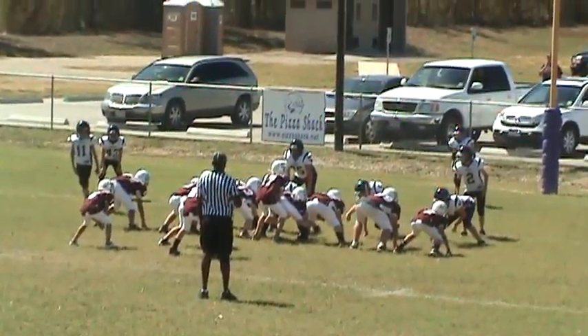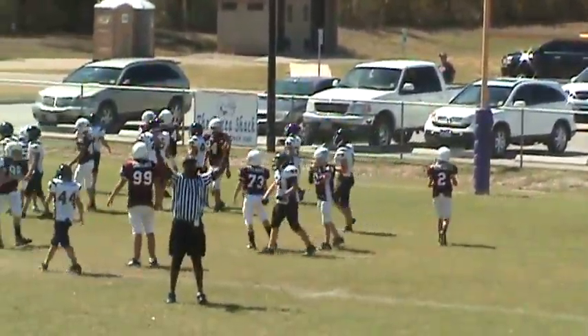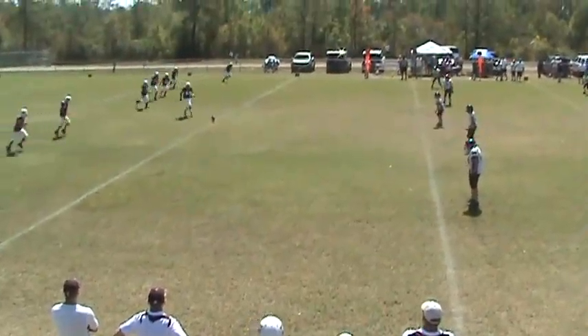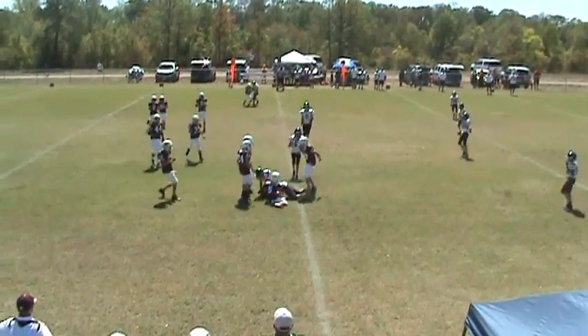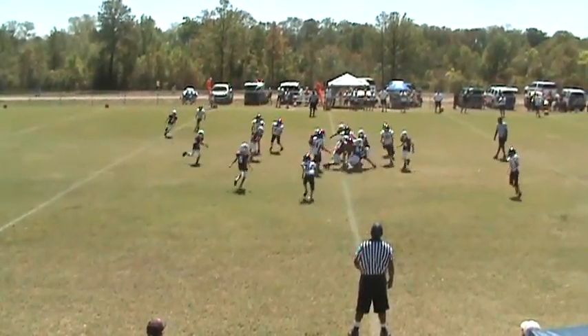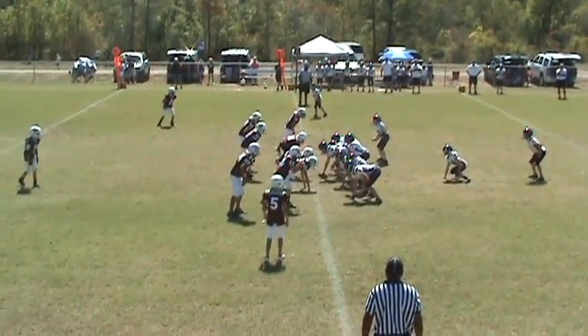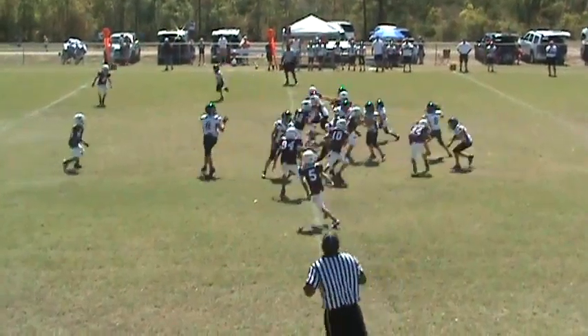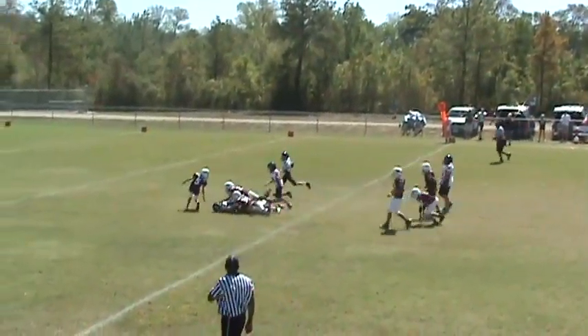17 comes up for the snap. Looks like it's a handoff to number 24 up the middle. He kicks a short one to 64 and he falls on it. It's a handoff up the middle to number two — he's met at the line of scrimmage. Looks like it's a pass — got a man. Number nine, first down.